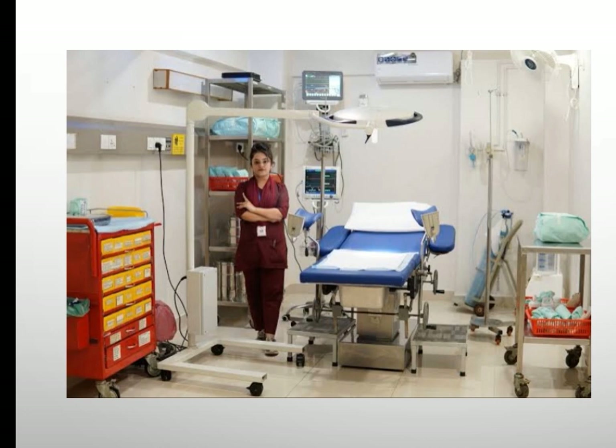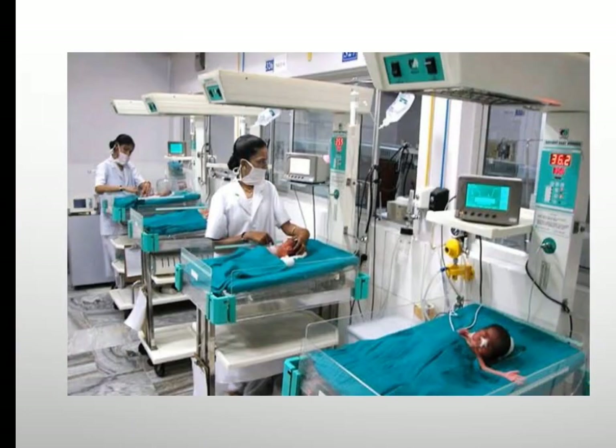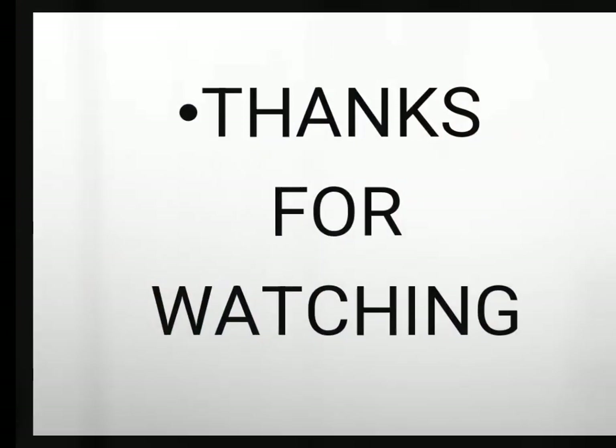That's it for today's video. If you like the video, please comment and share with your friends. Thanks for watching.